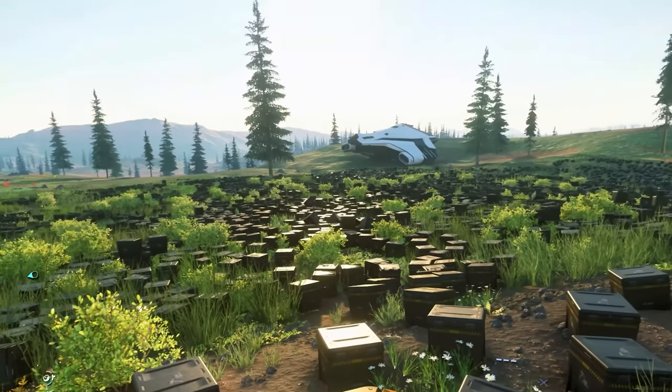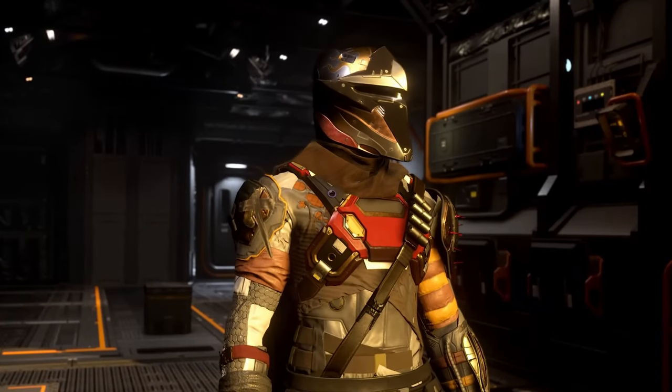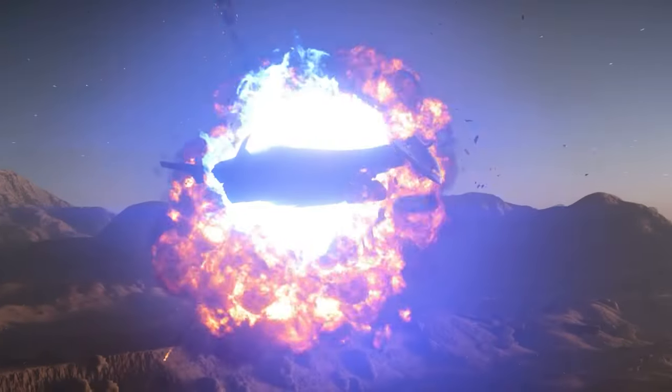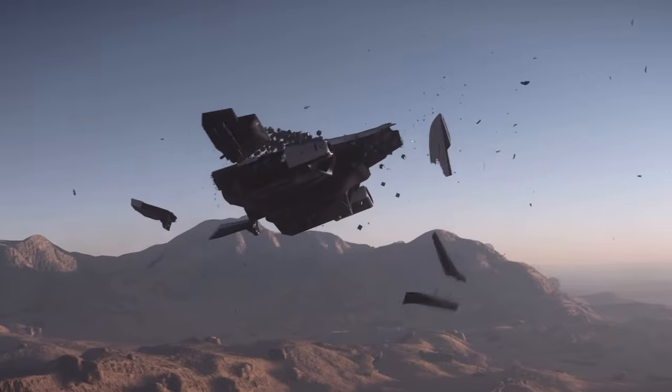Whether facing the icy embrace of deep space or the searing heat of 1000 suns, these titans have been crafted to triumph, to resist, and to endure.